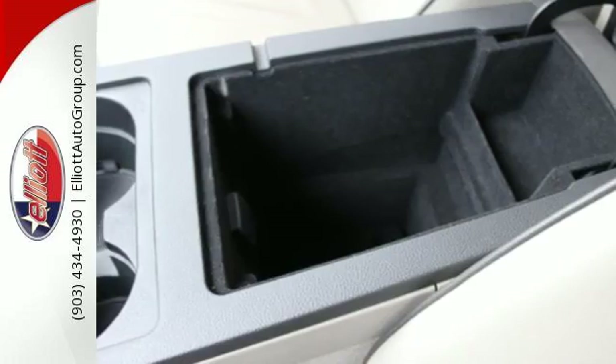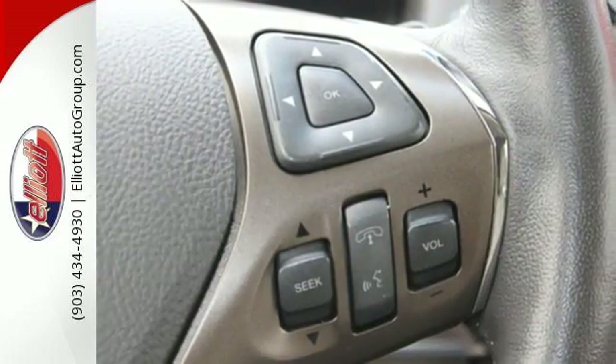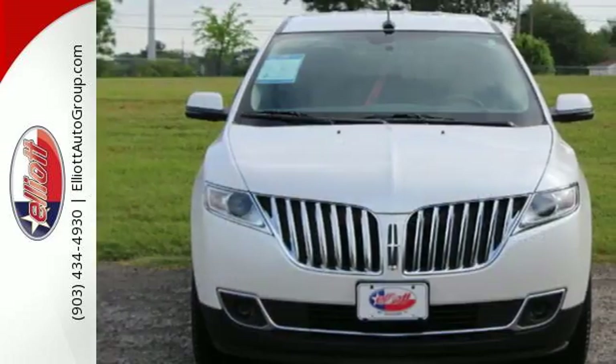Luxury, power, and efficiency. There's not much more bang you can get for your buck than with this Lincoln MKX.